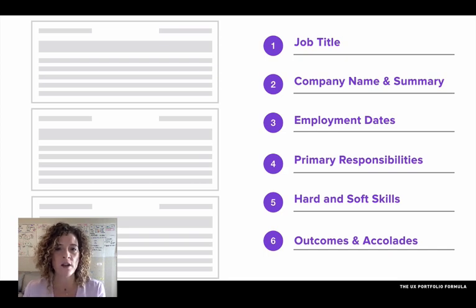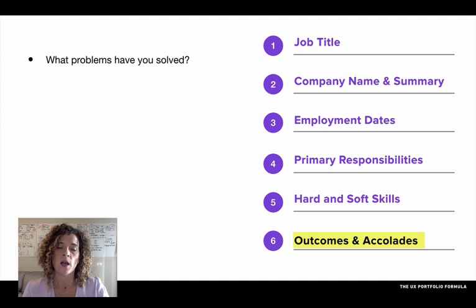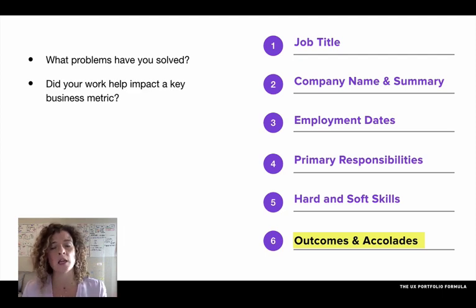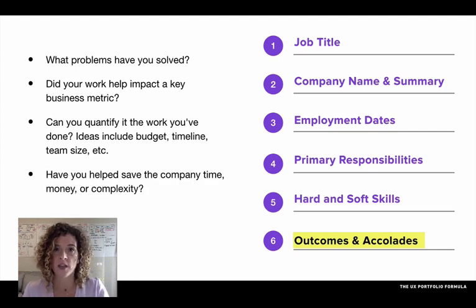I want to jump back to outcomes and accolades, because it's really crucial that you go beyond just stating the obvious. Better than listing tasks is covering questions like: What problems did you solve on that project? Why did that project need to exist? Did your work help impact a key business metric — did it increase sign-ups, decrease drop-off? In general, try to quantify your work: think budget, timeline, or team size. Numbers are going to jump out on your resume. Also ask yourself: did you help save the company time or money? Did you simplify a process? Those things will really help you stand out.